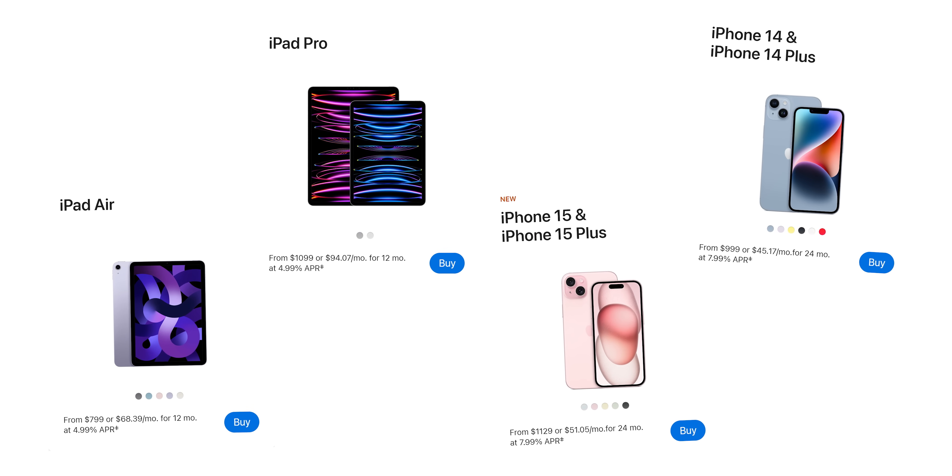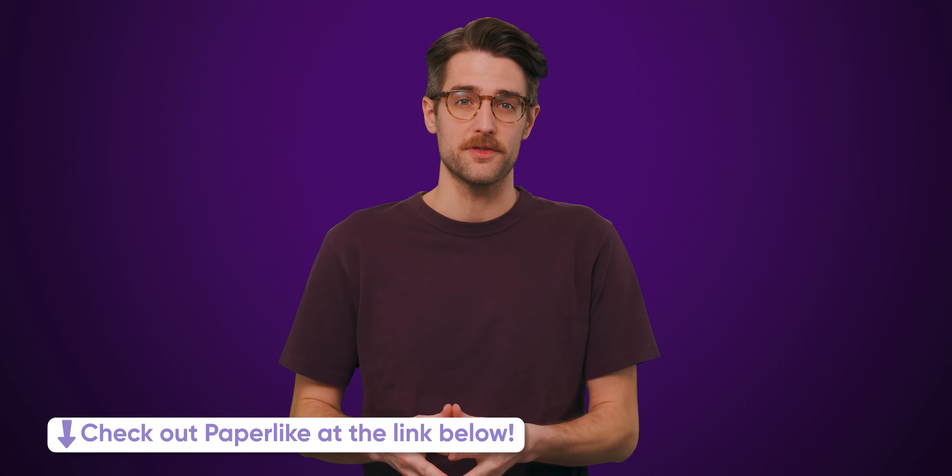It's not like they're Apple. But if the goal is simplicity, why are they splitting the lineup into Core and Core Ultra? We'll tell you more right after we thank Paperlike for sponsoring this video.